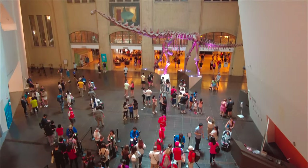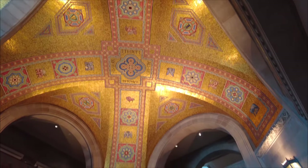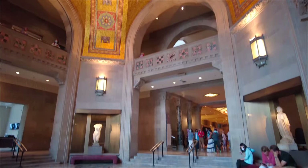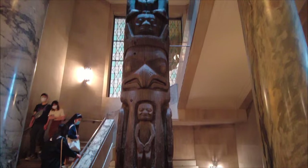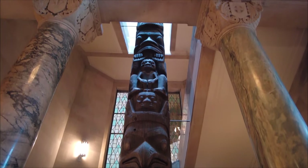The Royal Ontario Museum is Toronto's Museum of Art, Culture and Natural History. It's one of the largest museums in North America and is the largest in Canada with more than 13 million items contained in 40 galleries. The museum attracts more than a million visitors each year, making it the most visited museum in Canada.